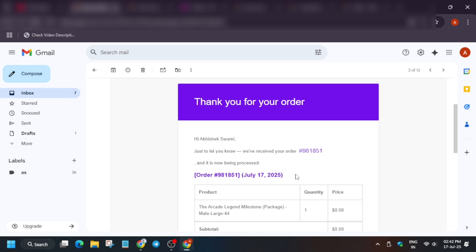When you order, you'll get a confirmation email. Yesterday there was a database issue on their website, so many people didn't receive an order ID even though the order was placed. I'll show you how to view your order and confirm it was placed correctly, and also how to contact the support team.